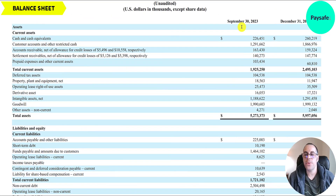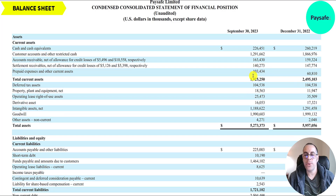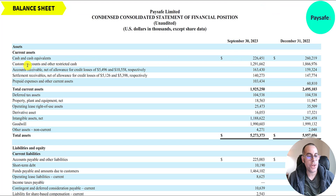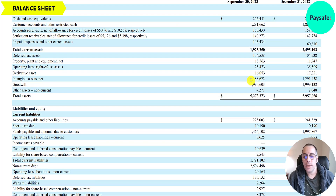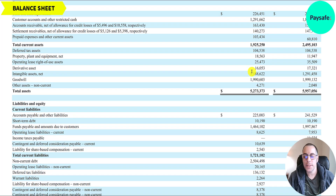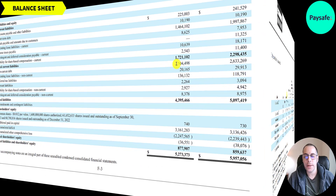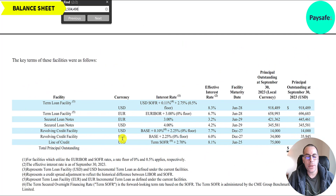Looking at the balance sheet as of September 30, 2023: current assets $1.9 billion, current liabilities $1.7 billion — current ratio above one, which is good. Cash is $226 million. Customer accounts total $1.3 billion and accounts receivable $160 million. Intangibles and goodwill are over $3 billion of their assets — they do lots of acquisitions. They have $1.5 billion payable to customers and $2.5 billion of non-current debt due beyond one year.